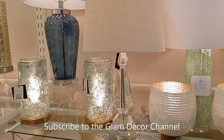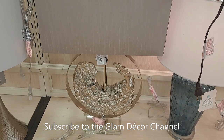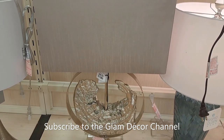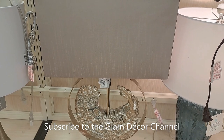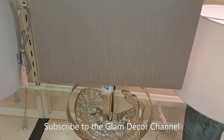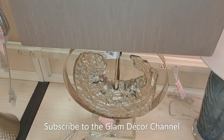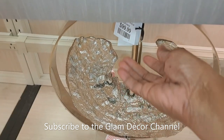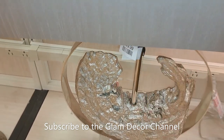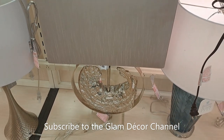Forgive me for clearing my throat. I think this lamp is very pretty and original. I thought it was $69.99 but let me get closer — oh, $99.99. Sorry about that. Very pretty.